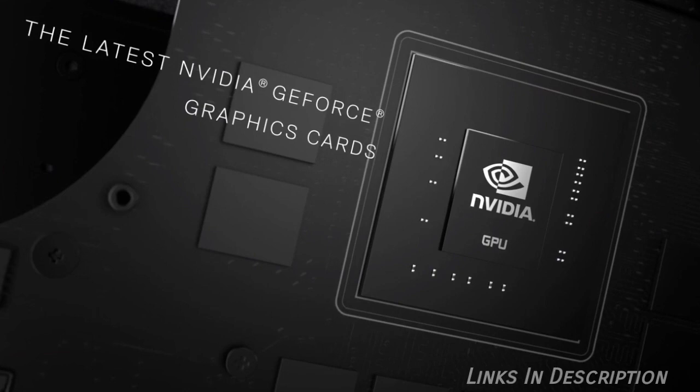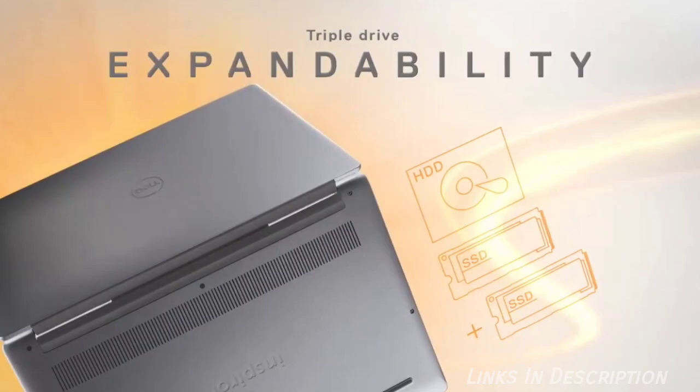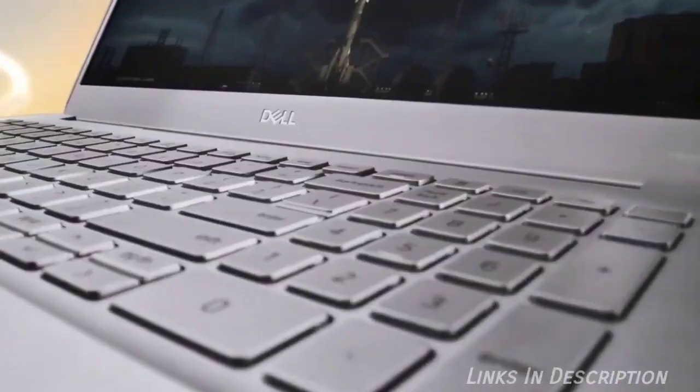Dell Inspiron 15 7591 is the best budget laptop for students. So why should you buy this laptop? Because it is inexpensive and offers unparalleled upgradability. This laptop is definitely for students and buyers who are on a budget. It features a larger 1080p 15-inch screen with plenty of brightness and color, providing you with more screen real estate to work on.